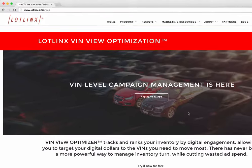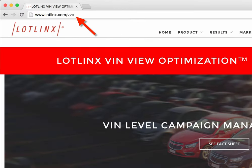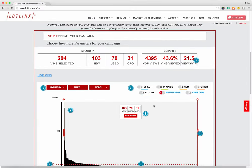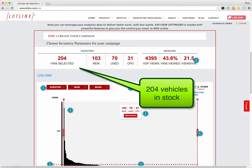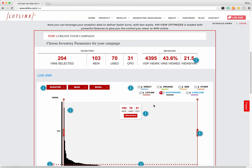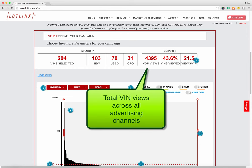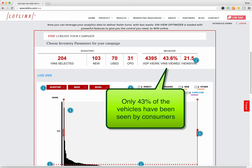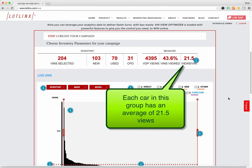To see this demo live, you can go to lotlynx.com/VVO, and if you scroll down, you'll see a demonstration example of live inventory for a dealer. This dealer has 204 cars in total in stock on their dealership's website, and overall they've had 4,395 VIN views. Only 43% of the cars have received VIN views, with an average of 21.5 VIN views per vehicle.